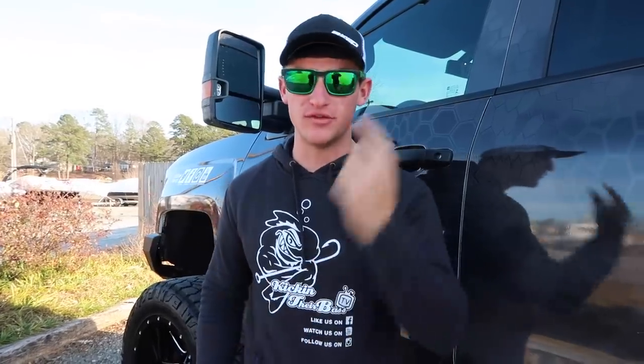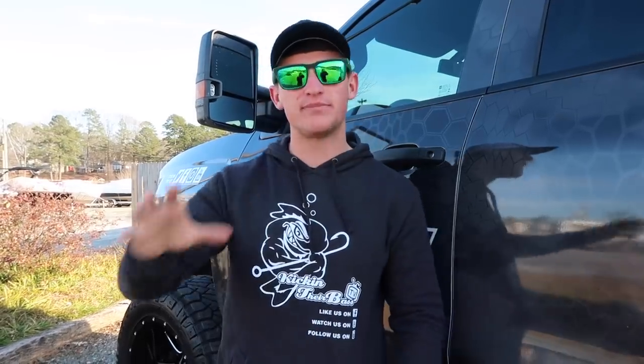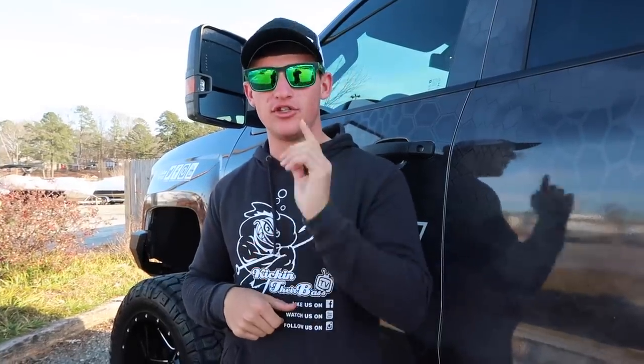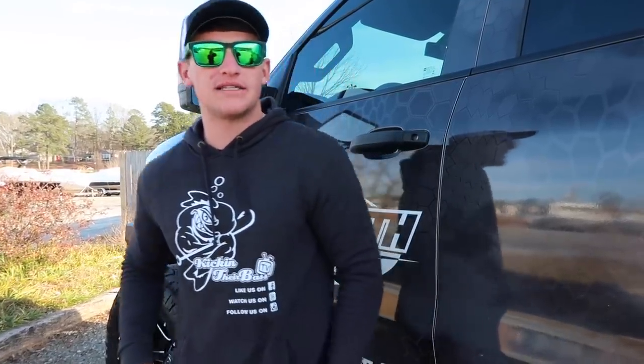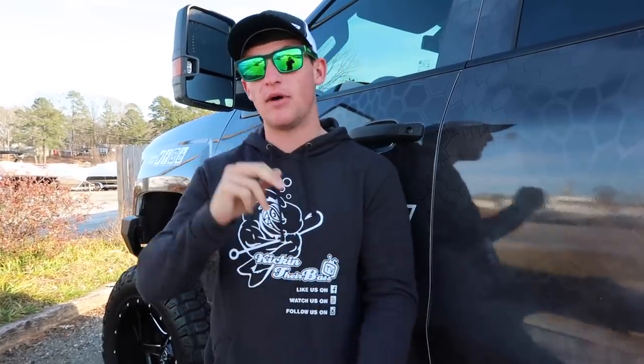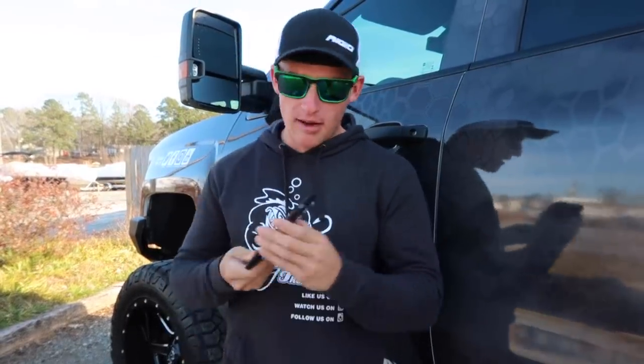Hey, what's going on guys, welcome to another video. I'm excited to bring you guys this one today because you guys love bank fishing. In the last bank fishing lakes video I filmed, you guys absolutely tore it up, so if you haven't checked that one out be sure to go check it out. We're going to be talking about how to find new areas on lakes, how to find new spots, how to find productive spots in your area depending on the time of year. I'm going to be going on my phone today, going on Google Maps and Google Earth, pinpointing new areas and spots for you guys to look out for on your lakes that are going to be holding fish year round.